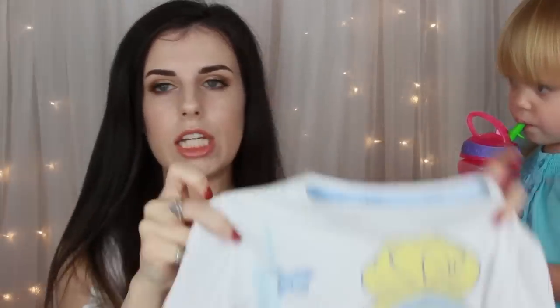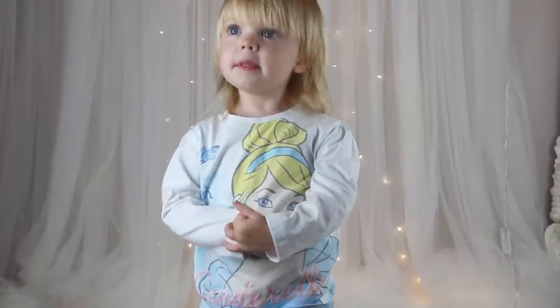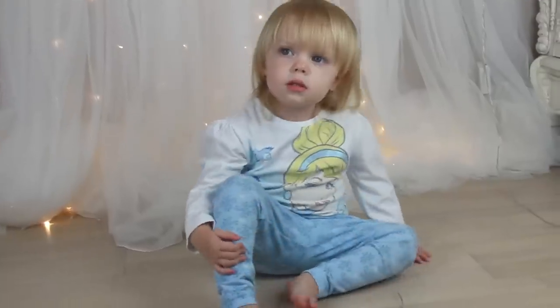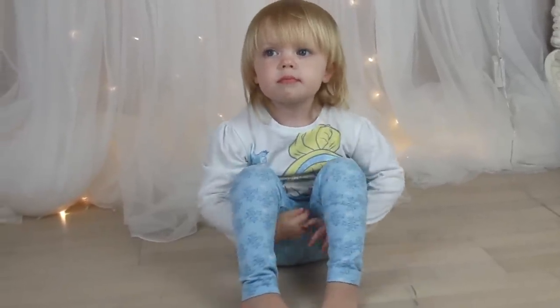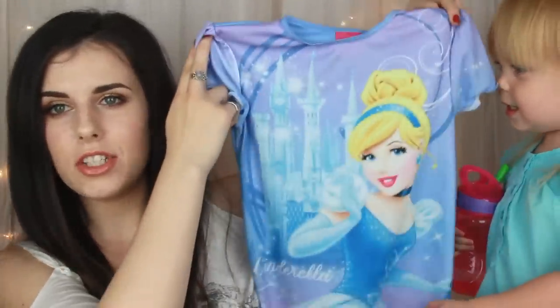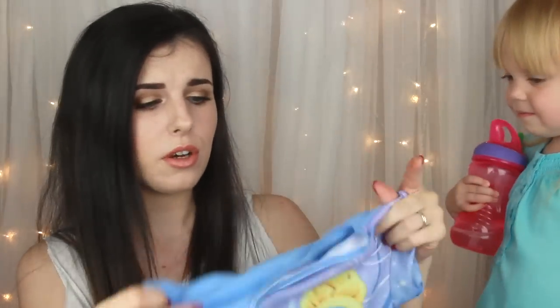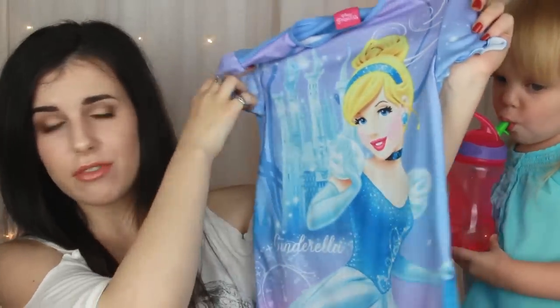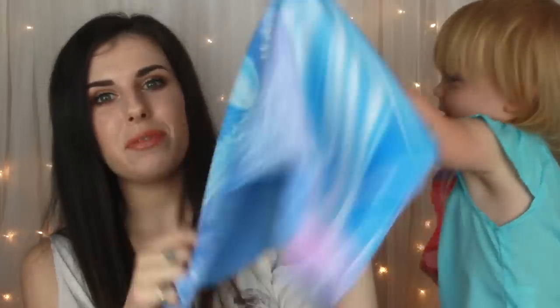Also from Tesco I got a Cinderella one because Lily loves Cinderella. But these are obviously for going into autumn because they've got the long sleeves and the long pants. And basically it's just got Cinderella's face on it with her name all glittery. Also from Tesco we got her a Cinderella nightie dress. This is a lot thicker material so even though it's a dress it's still really warm. It's just got Cinderella at the front with the castle in the background. She loves wearing this — she thinks she's wearing like a Cinderella princess dress.